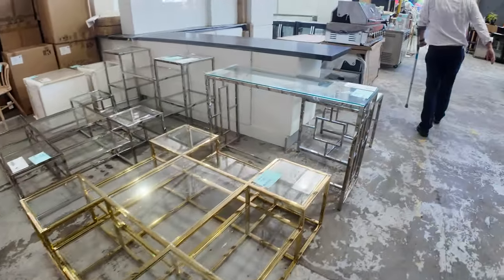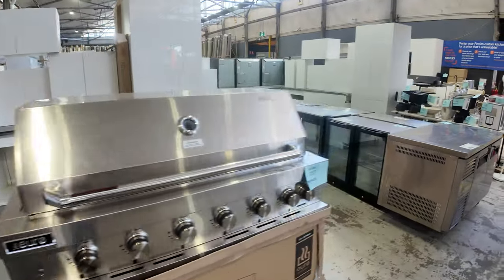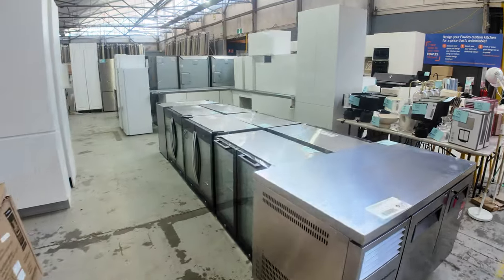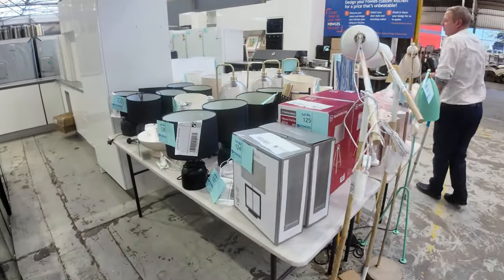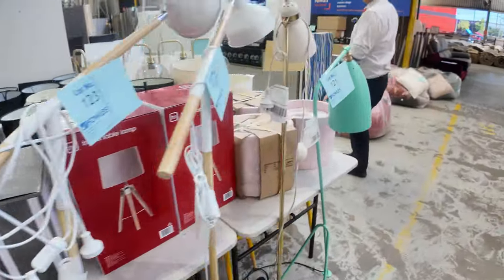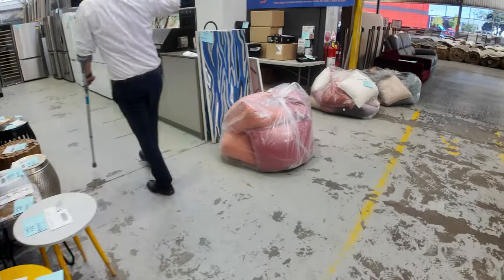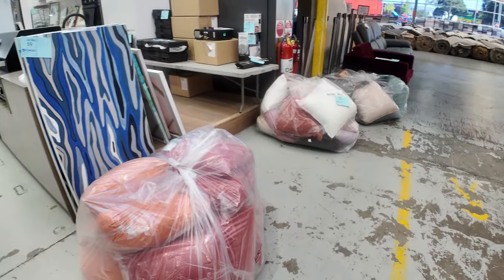We've got some complete kitchens there and a couple of nice fridges I'd like to show you as well. There are loads of unreserved decor including lamps, stools, cushions, abstract paintings, and prints — heaps of good stuff there. That'll be really nice. I can see some rugs there as well.